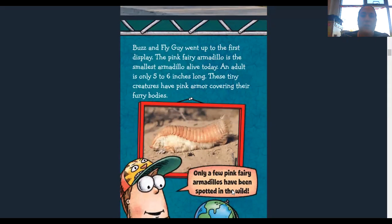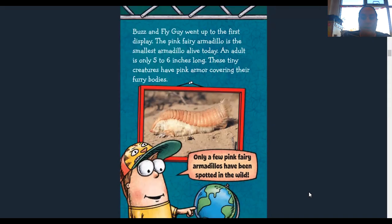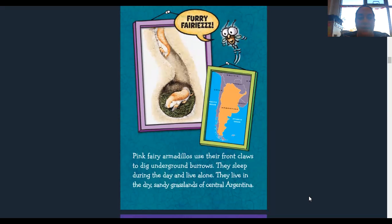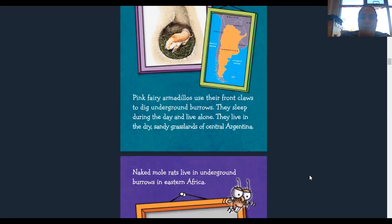Buzz and Fly Guy went to the first display. The pink fairy armadillo is the smallest armadillo alive today. An adult is only five to six inches long. These tiny creatures have pink armor covering their furry body. Only a few pink fairy armadillos have been spotted in the wild. They use their front claws to dig underground burrows. They sleep during the day and live alone. They live in the dry sandy grasslands of central Argentina.